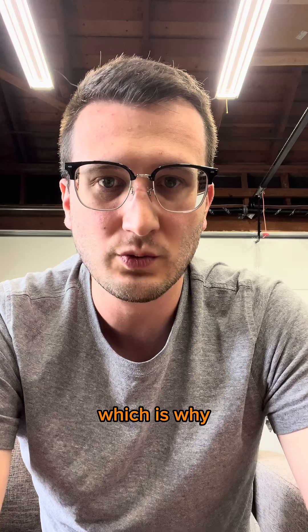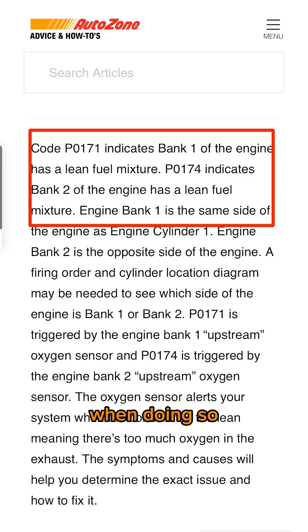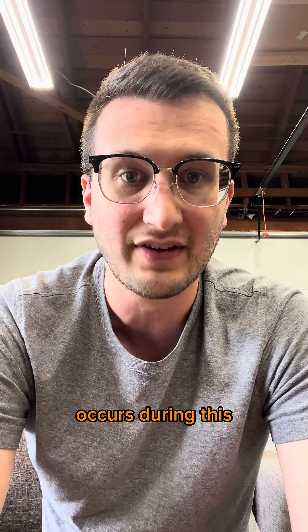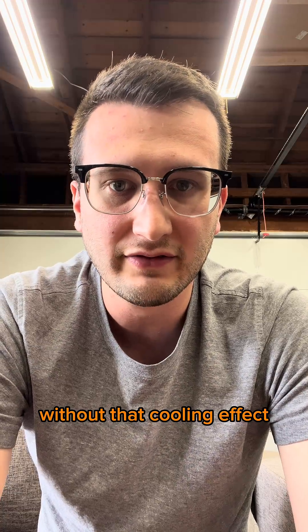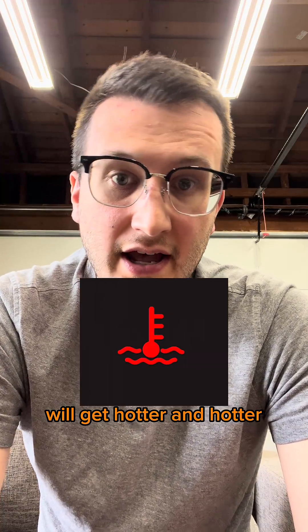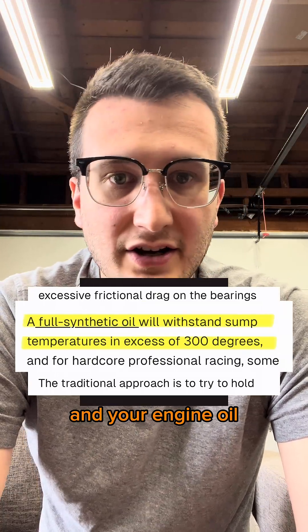So let's get back to the point of this video, which is why running lean is dangerous. When doing so, we have less fuel going into the engine, which means less cooling occurs during the vaporization process. Because your car's cooling system is meant to work alongside this vaporization cooling process, without that cooling effect, your engine block will get hotter and hotter until it starts to cause damage to both your engine and your engine oil.